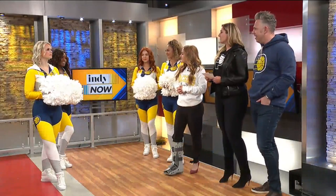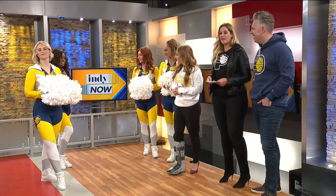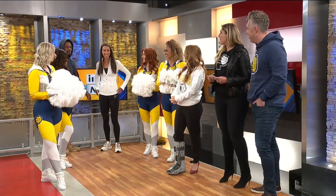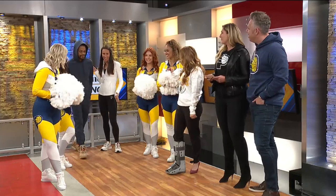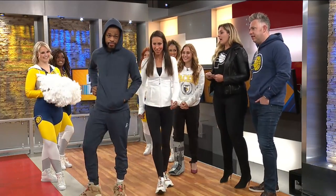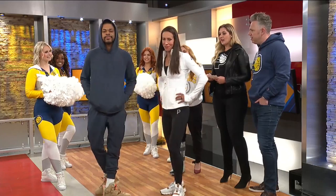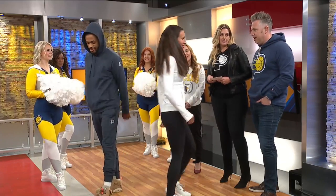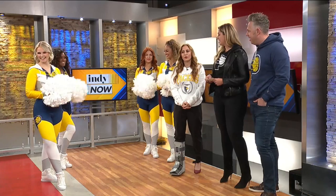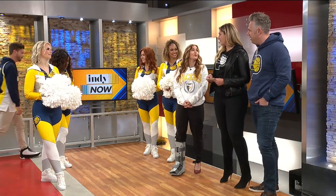Next up we've got some athleisure — Lululemon, a partner of ours. You can find this in-store only. I've got Amanda and Derek from our power pack. He is wearing a jogger set. Amanda's got the legging and the Define jacket, which is always a hot seller for Lululemon. I love that partnership.